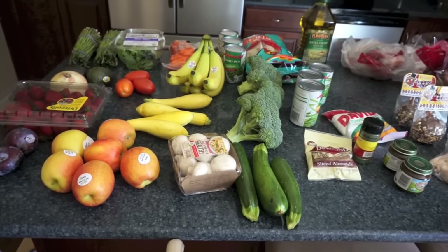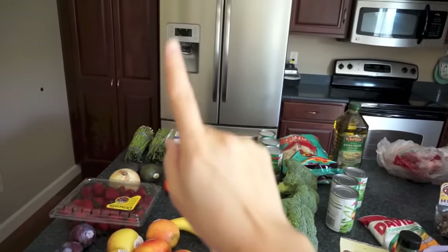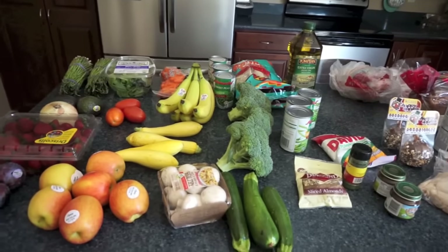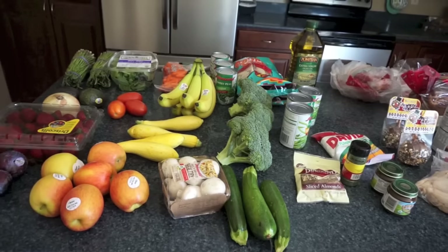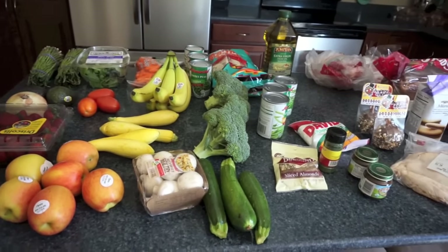Olivia is going down for a nap right now and she might make noise. Her bedroom is right up there, so I do apologize — in my videos I do talk kind of softly. It's usually because she's either napping or going down for a nap.